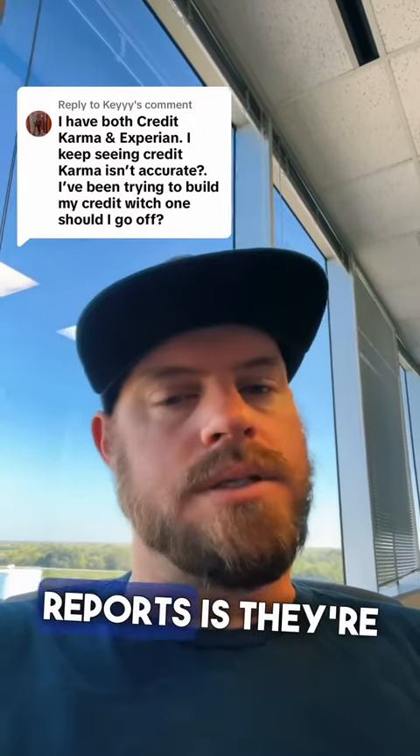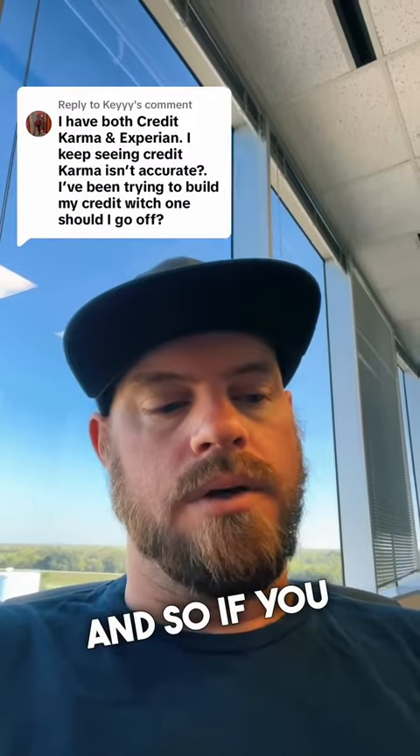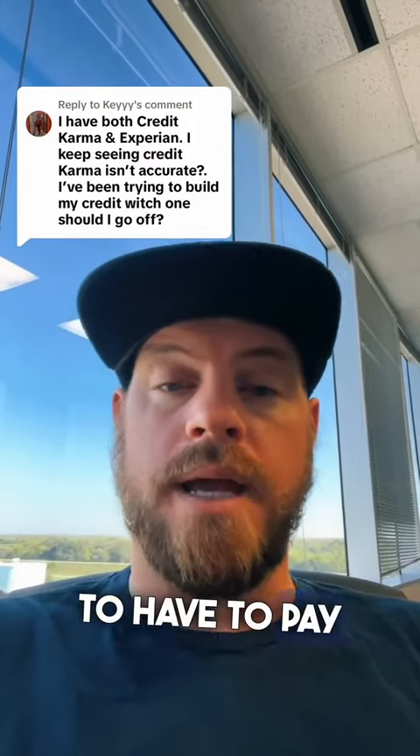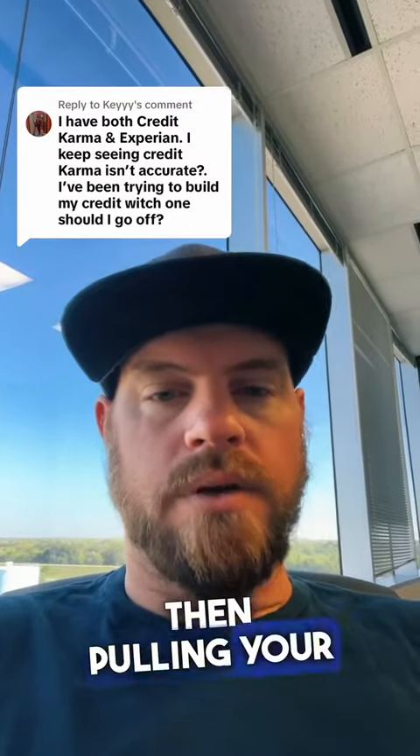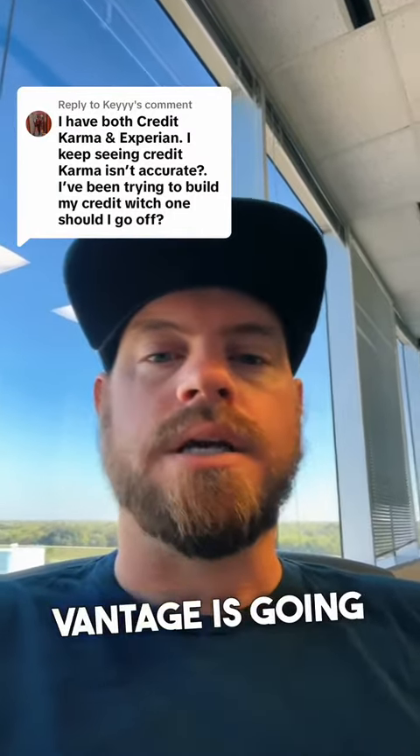The issue with FICO reports is they're more expensive. If you know that going into it and you're okay with that, then pulling your FICO report each time over your Advantage score is going to be better.